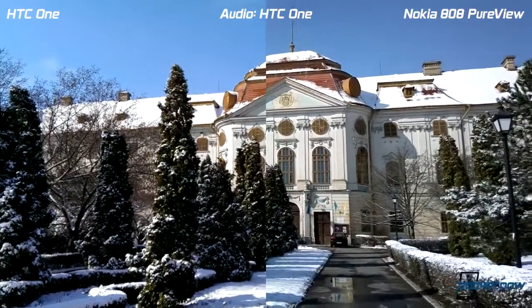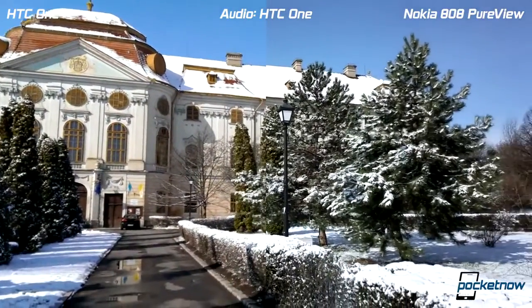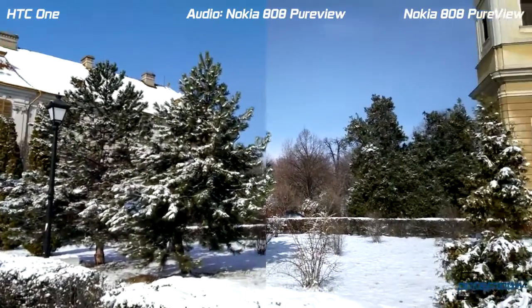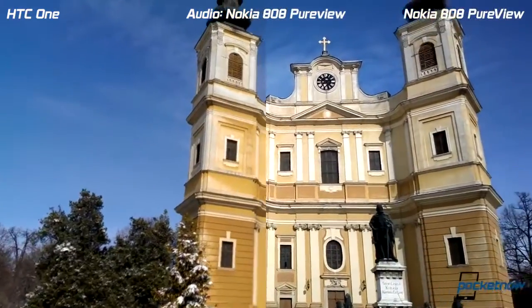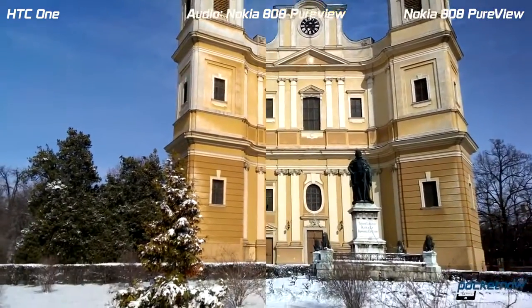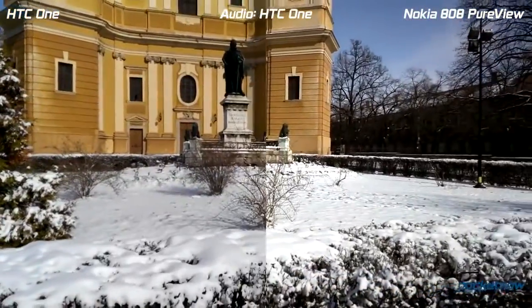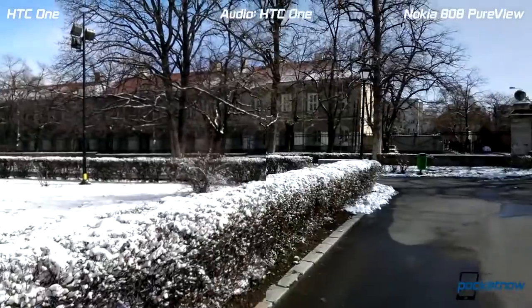Hey everyone, this is Anton from Pocketnow and we are taking a look at the camera on the HTC One. We are comparing it to several other camera phones over at Pocketnow. We are in a bright sunny day in our usual spot and we are interested in white balance, exposure, color, and all the rest. Conditions are kind of tricky — it's been snowing and now it's a bright sunny day, so this should raise some questions.